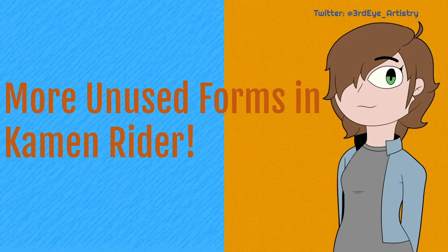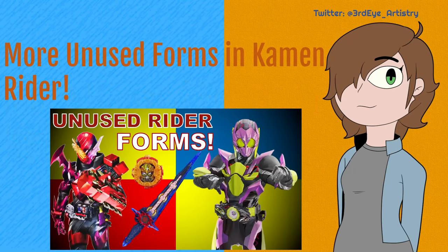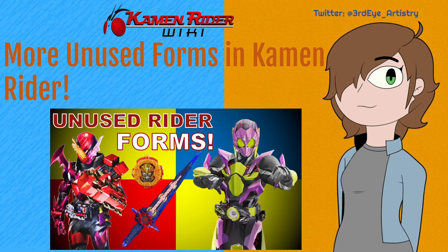What is up my value peeps, KDN here. Kamen Rider has had many forms in its 51-year history, belonging to well over 200 riders. With there being so many, some do get left behind and end up not being used, though occasionally they do get uncovered. I already talked about quite a few back in a video in May, and since that was so successful, in today's video I'll be talking about even more of them. Credit to the Kamen Rider Wiki for some of the forms featured in today's video.